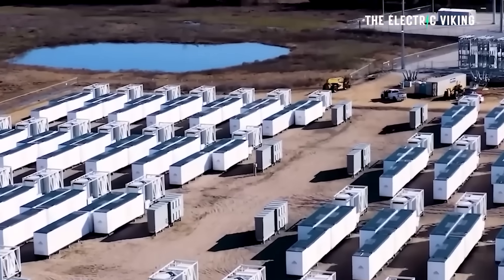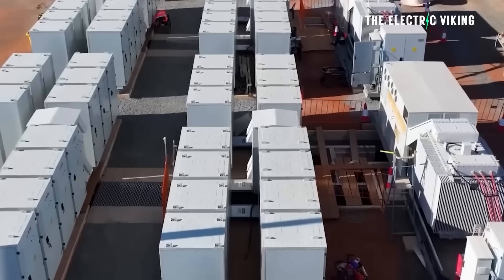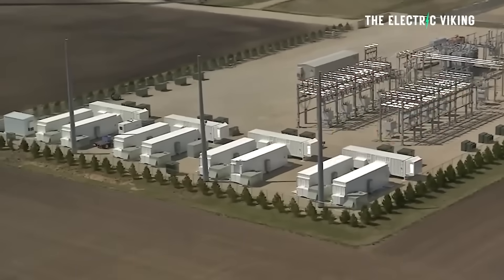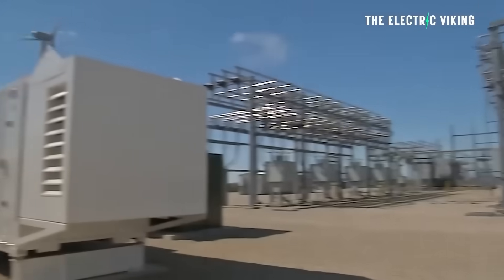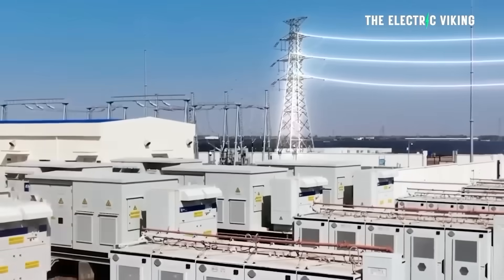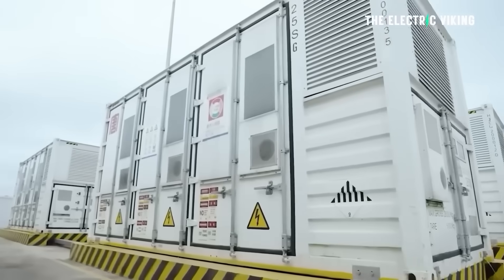Texas, California, and Arizona each added more than one gigawatt of new capacity. The Southwest Power Pool, which hadn't seen new battery storage projects in three years, saw a big return with three installations in Oklahoma. Florida and Georgia are now forecast to deploy more battery storage than was previously expected.